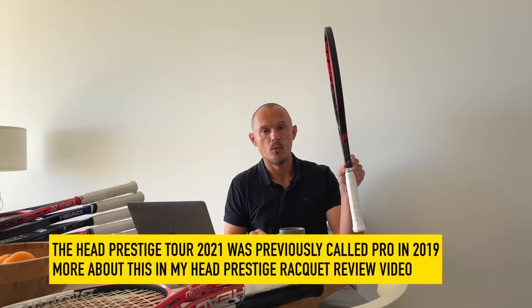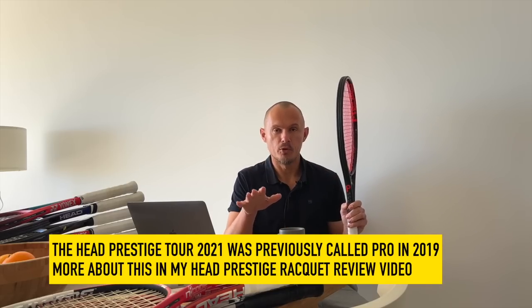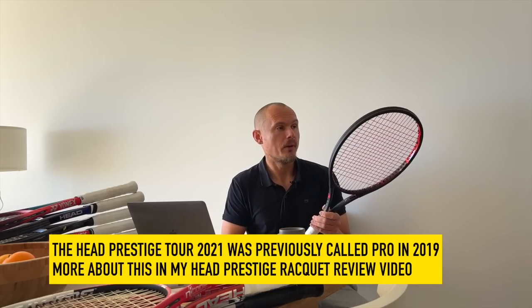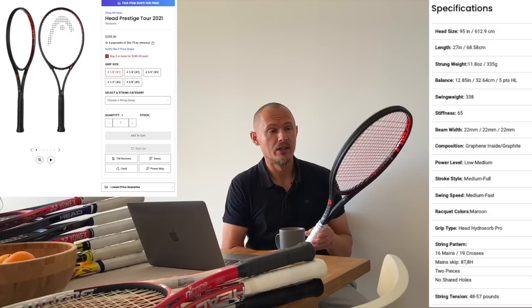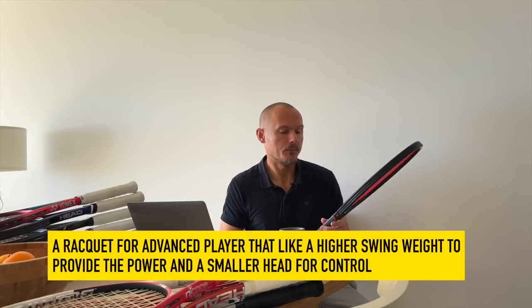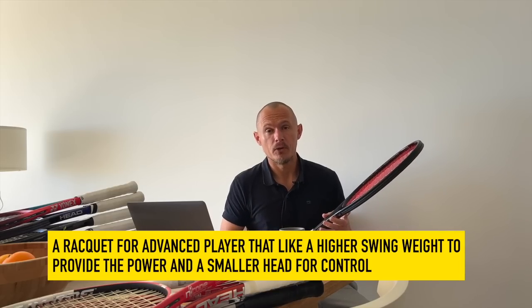Another great 95 still around is the Head Prestige Tour — this is the 2021 version. The old Head Prestige Tour was from 1999 and was called the Prestige Pro. The Prestige Tour is 95 square inches with a 16x19 pattern, a bit more open than the Head Pro Tour. It has quite a hefty swing weight — mine measures around 340-345 — and requires a lot from the player. It's a bit too heavy for me in the long run, but when I'm playing well I like it. Overall it has great feeling, good spin, and lots to like — a bit of a throwback to the good old days with a slightly stiffer layup for help with power.